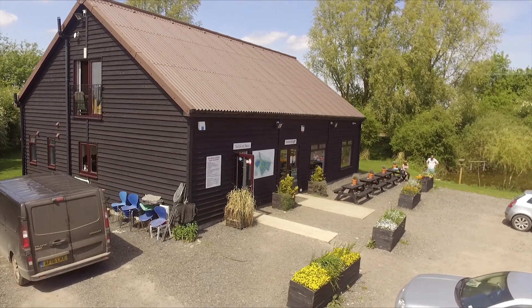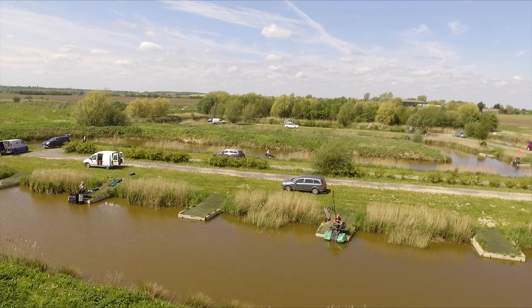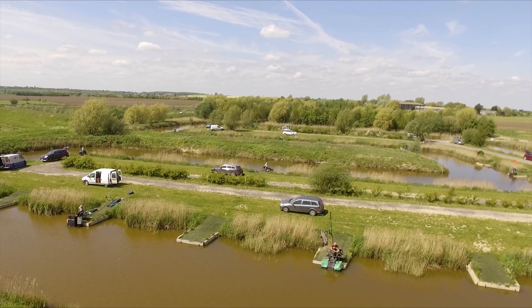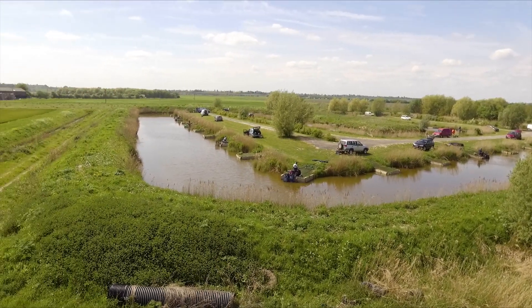Jay Lake is a 47-peg canal lake, with all pegs nicely evenly spaced. The lake stocking is predominantly carp, F1s, brown goldfish, normal goldfish, there's tench, and there's barbel up to just under 9lb.